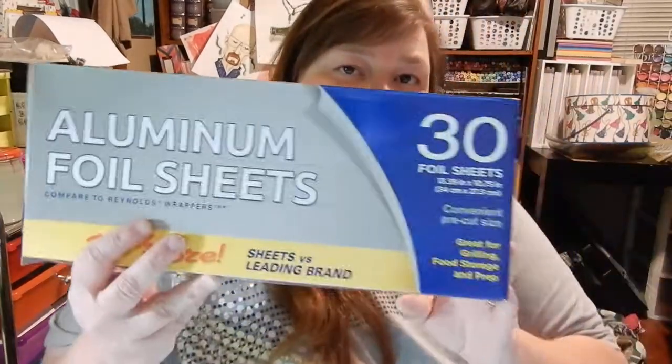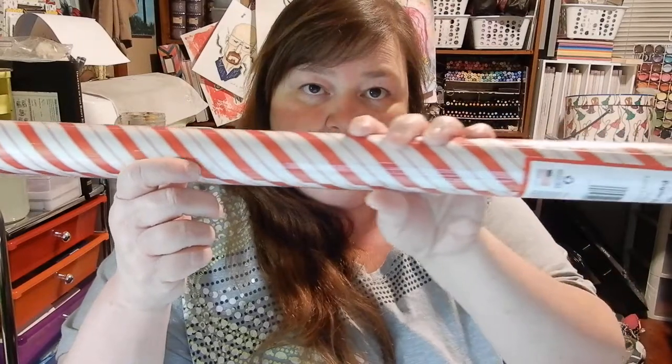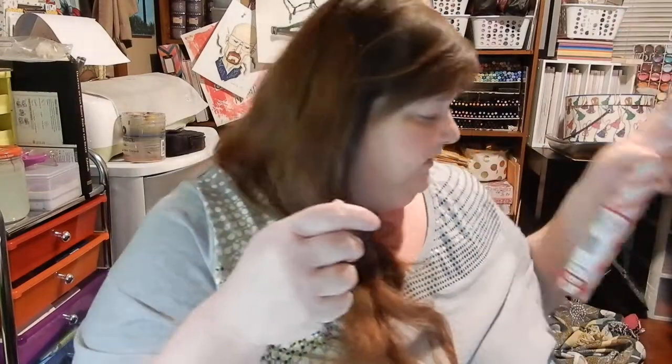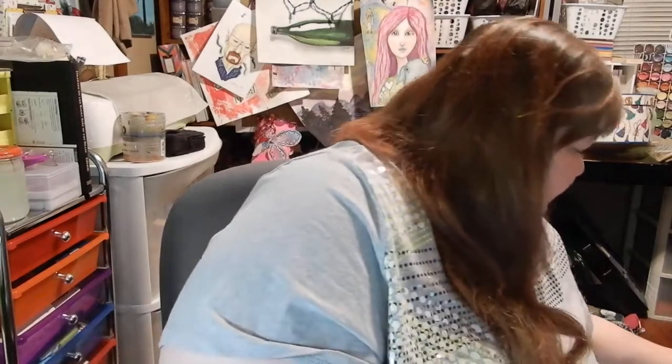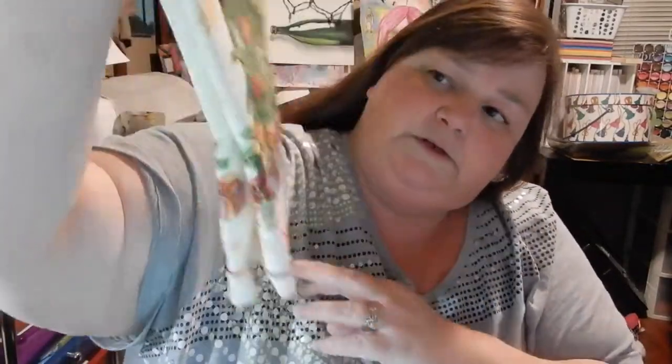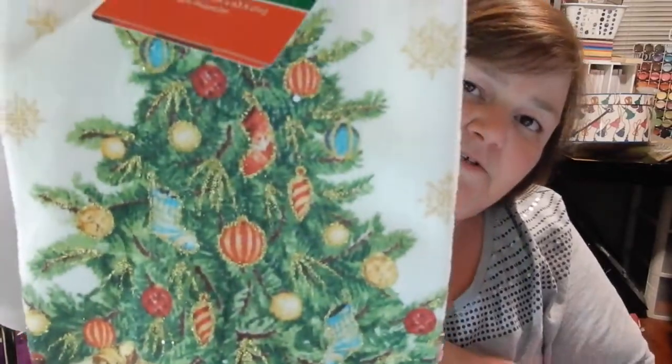I got 30 aluminum foil sheets because we'll need those. My husband picked up this massive 30-foot roll of wrapping paper — he said he had dibs on that one. Someone was joking about glitter getting in our food, but it's not the kind that falls out. I also got one of these kitchen towels — it says season's greetings, has a Christmas tree, and it's a little glittery. So cute.